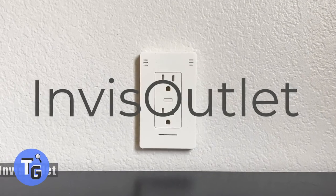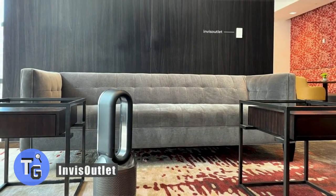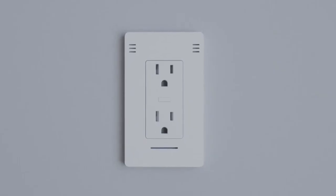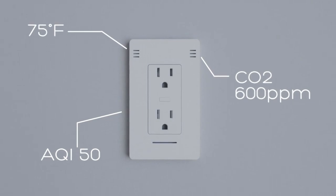Are you looking for a way to monitor your home and control your appliances through an outlet? Here's how with Invis Outlet. Invis Outlet connects directly to your home's power source and gets a reading of your home, letting you monitor air quality, CO2, temperature, and more.